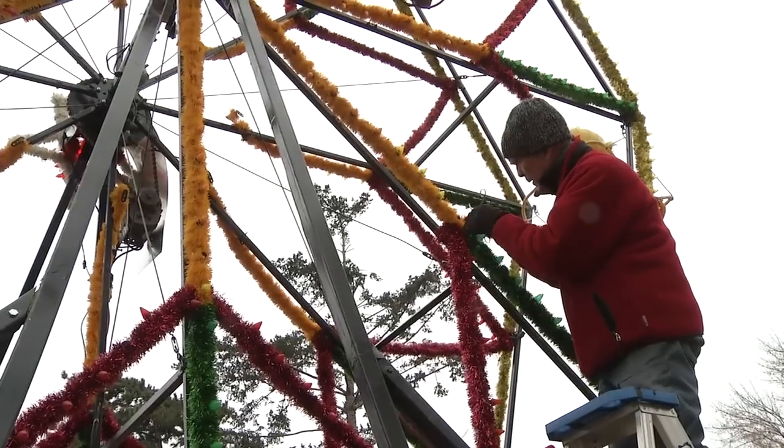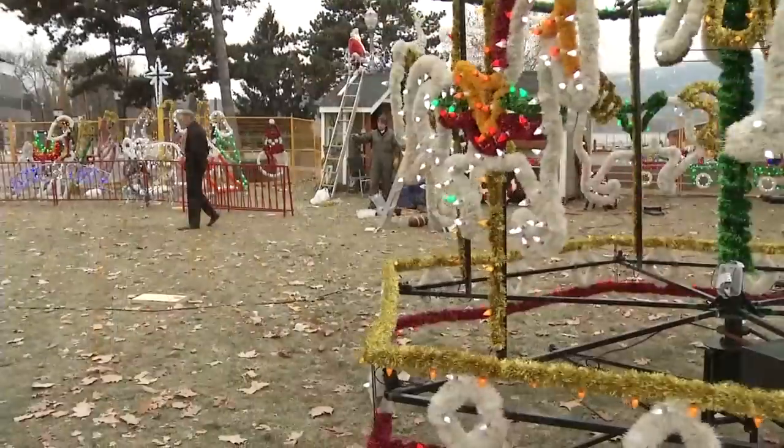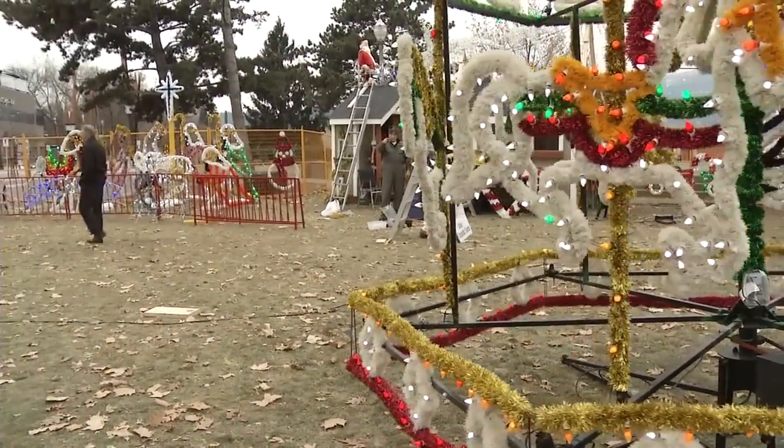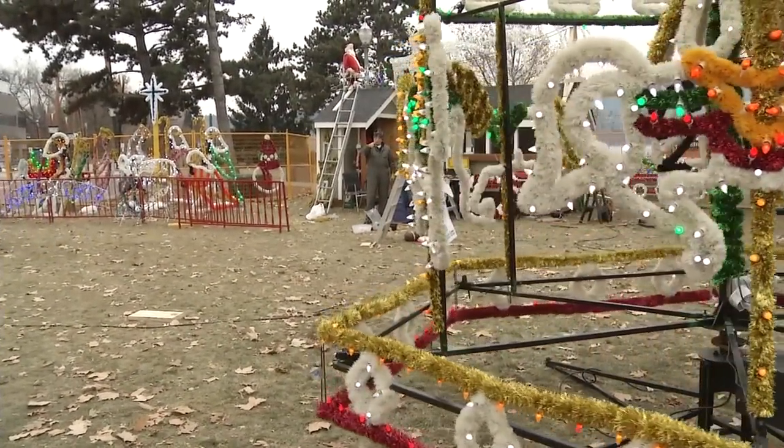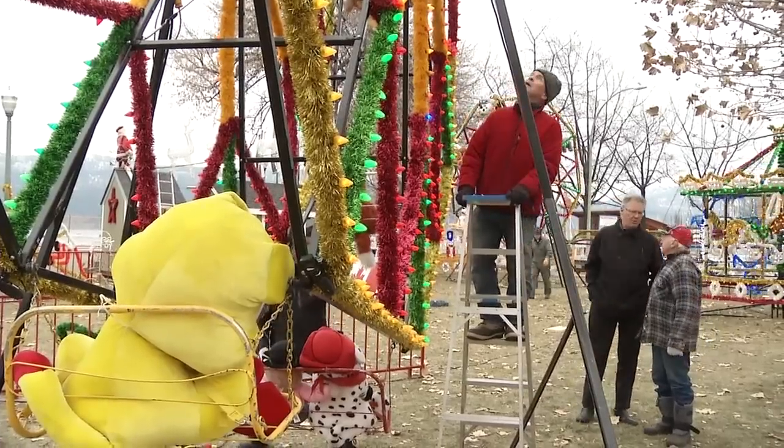Some may recognize this ornate light display from when it was set up in the front yard of a residence in West Kelowna. Once upon a time, all these structures, stuffies and thousands of lights were managed and set up by a small crew of neighbourhood volunteers.